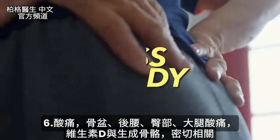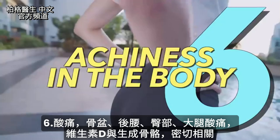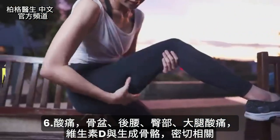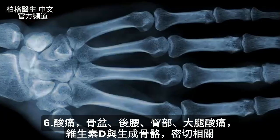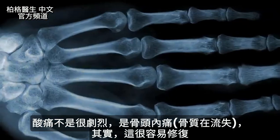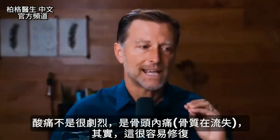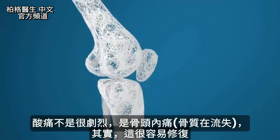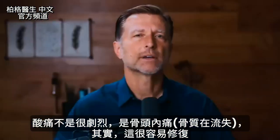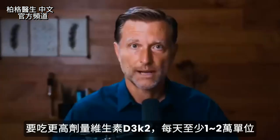Number six: achiness in your pelvis, lower back, hips, and upper legs. Vitamin D is intimately connected with the formation of bone, and one symptom of that is a deep achiness — not sharp pain — inside the bone, because that's where you're losing bone, on the inside. It's sad because it's so easy to fix, but you would have to take higher amounts, not lower amounts.